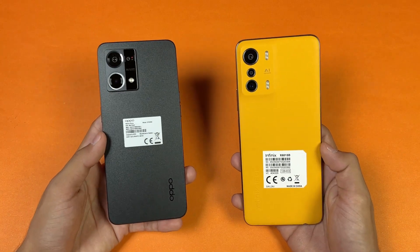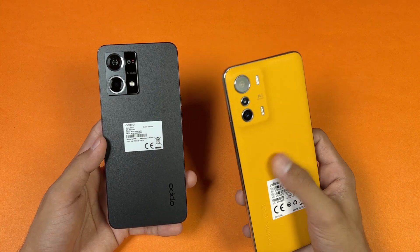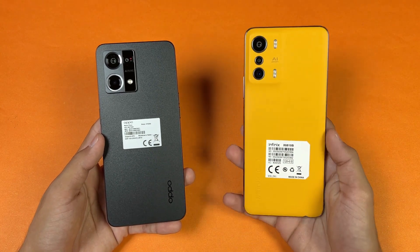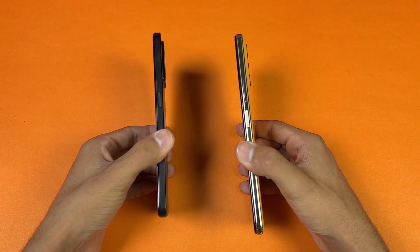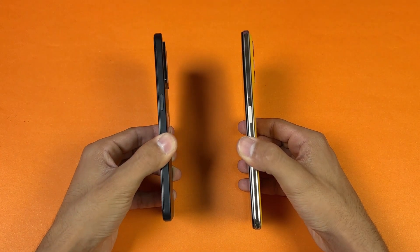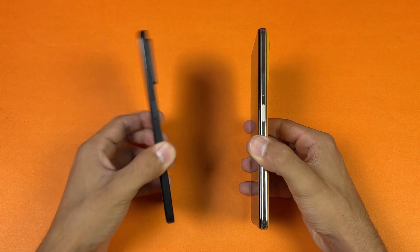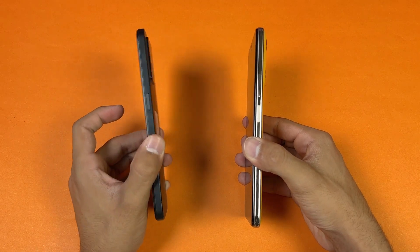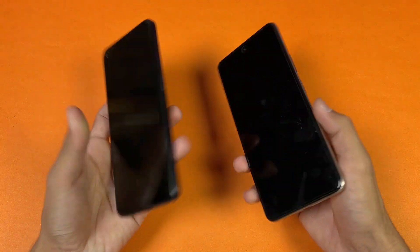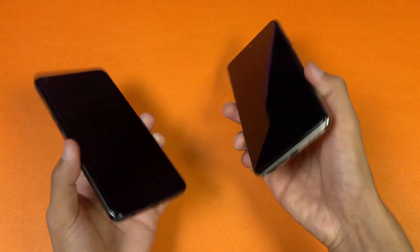Around the Oppo's camera we have a ring light, which we don't see again in this price range. The back of the Oppo is made of glass, while the Infinix in the orange color has a leather-tie finish and the other color has a plastic back. The frame on both phones is plastic, but the Oppo's frame is completely flat giving a more premium feel. The Oppo has an in-display fingerprint scanner while the Infinix has a side-mounted fingerprint scanner.